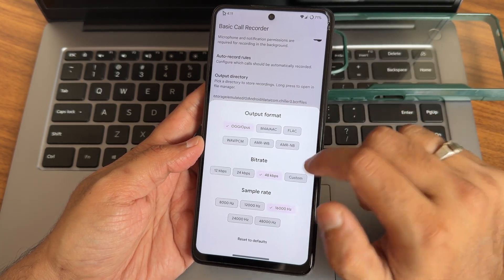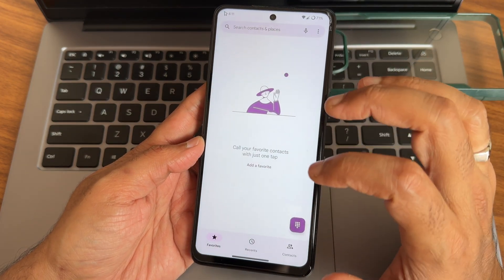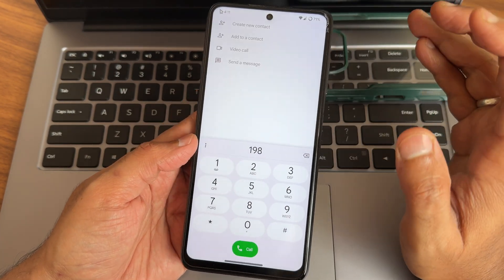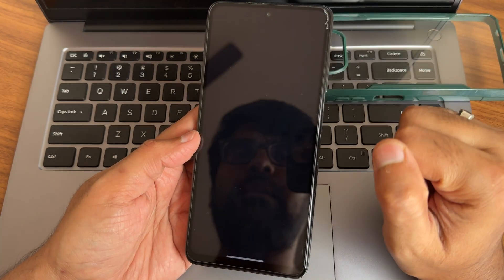You can choose the bitrate and sample rate from here. When you make a call from the dialer, it will be auto-recorded and it will not announce that you are recording the call, which is a good thing. That call recording feature is at system level.